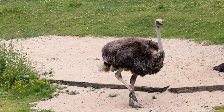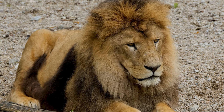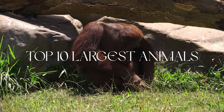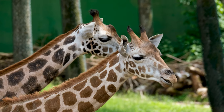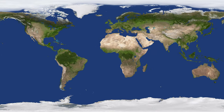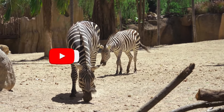Hellabrunn Zoo is a zoological garden in the southern part of Munich and was founded in 1911. In this video we will show you the 10 largest animals you can find in the zoo. You can discover the impressive diversity of more than 500 animal species from all seven continents. Before we get into the top 10 largest animals to discover in Hellabrunn Zoo.